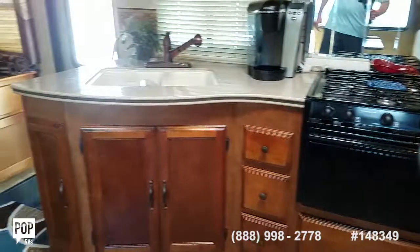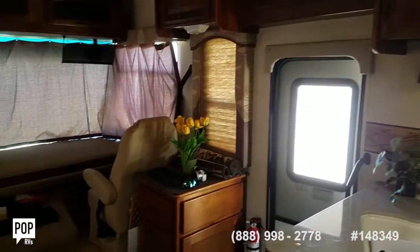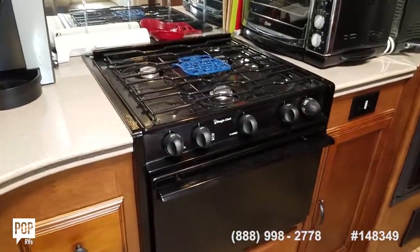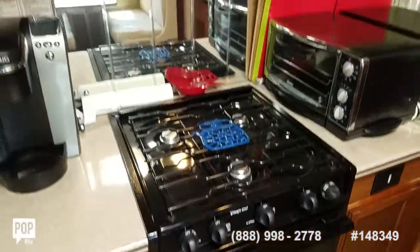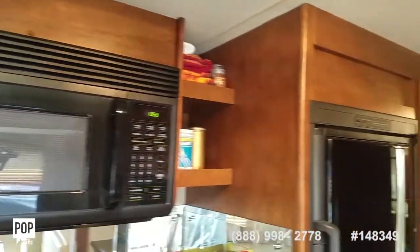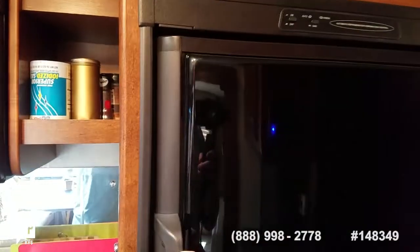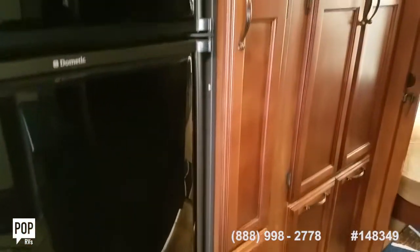Very nice layout with the kitchen. Double sink. The Magic Chef stove and oven has never been used — three-burner propane. Fridge and freezer by Dometic, combo gas or electric. Plenty of power outlets and lighting, and lots of pantry space.